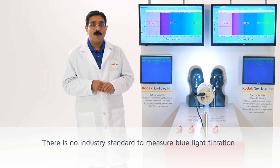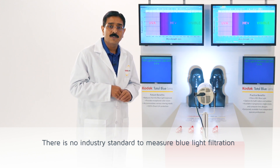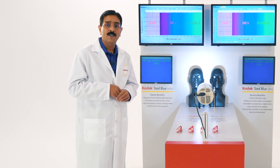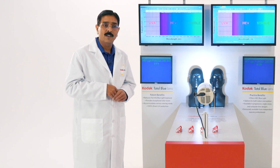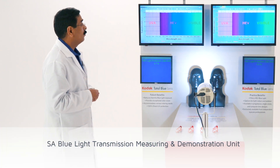To overcome this problem, we have developed a demo unit to understand the performance of one lens versus another and understand the benefits and advantages and disadvantages of one product or another. This is the demo unit we have developed.